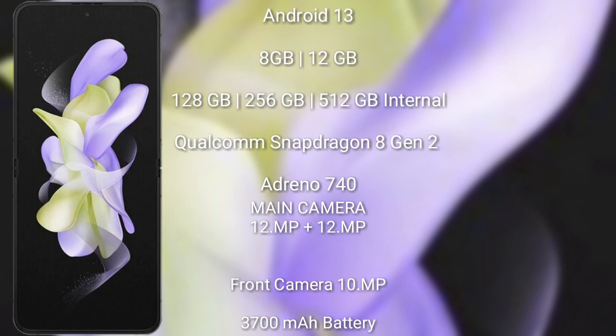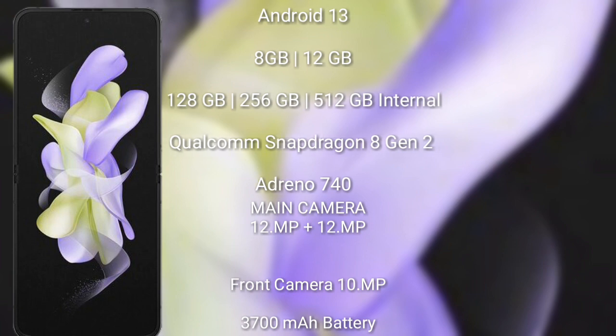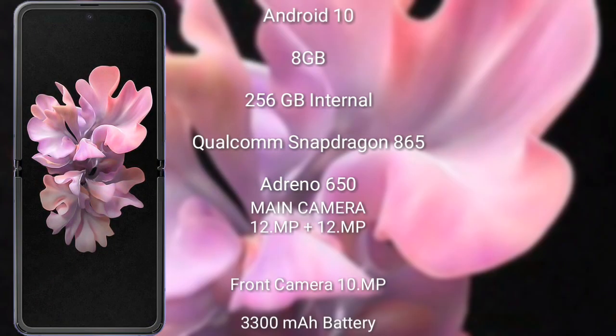The Samsung Galaxy Z Flip 5 has a rear dual camera setup: 12 megapixel plus 12 megapixel, and a front camera of 10 megapixel. It has a 3700 mAh battery and 25-watt fast charging support.